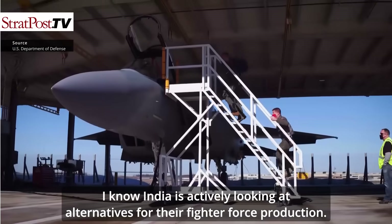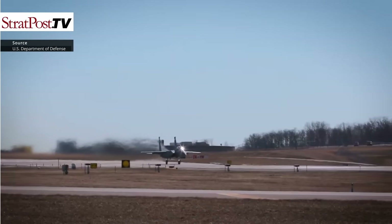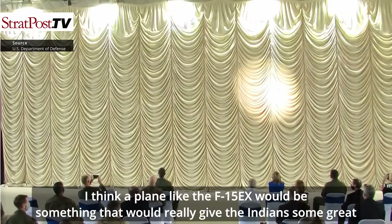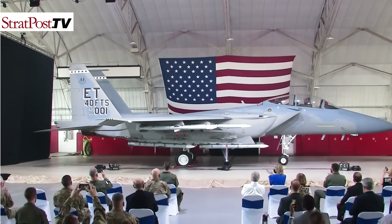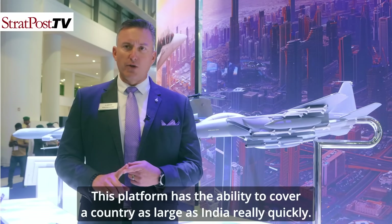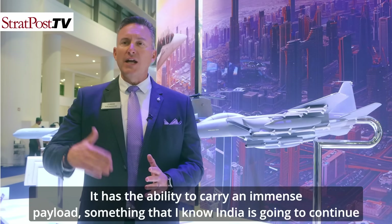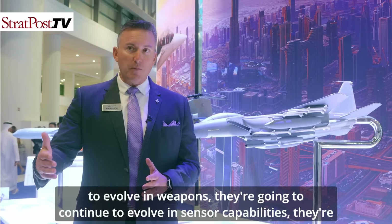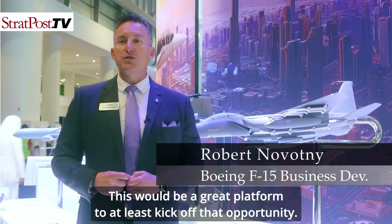I know India is actively looking at alternatives for their fighter force reduction — we'd love to have that conversation. A plane like the F-15EX would give India great capabilities not only today but moving forward. It's ready right now. This platform has the ability to cover a country as large as India very quickly and carry an immense payload, and India will continue to evolve in weapons, sensor capabilities, and computing architecture.